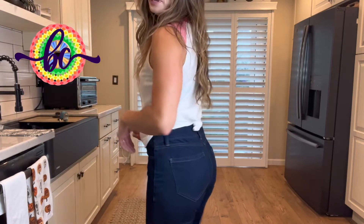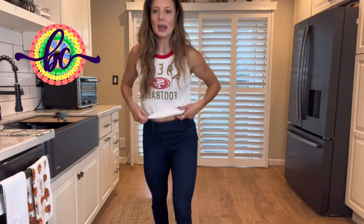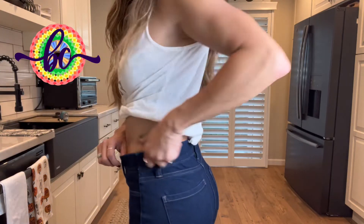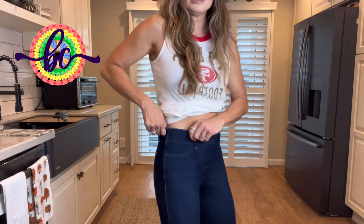Look how cute they are! These are a size small. I'm about five-four and 125 pounds. I haven't washed these yet so they might shrink just a bit, but you can see they look like a jean — look how much room there is in these things.